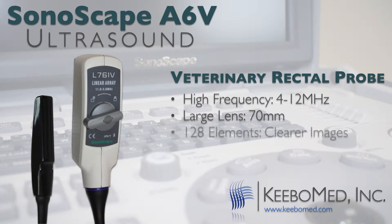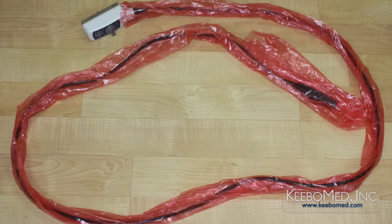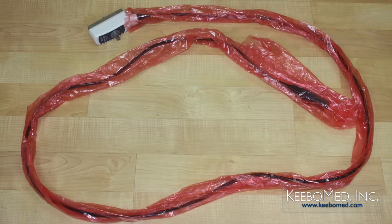It also has 128 elements, which contributes to having clearer images. Other ultrasounds that are available have a rectal probe with only 80 elements. And finally, the cord is 10 feet in length. Most other rectal probes from other manufacturers are only 7 feet in length.